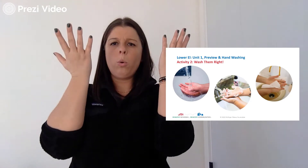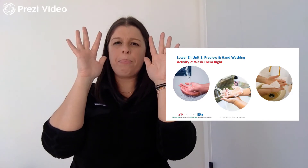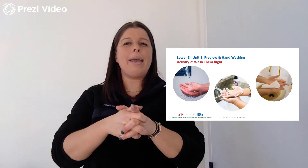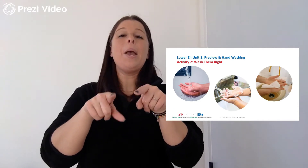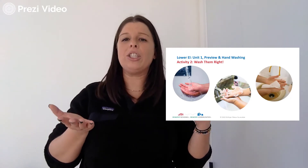Now we have soap all over our hands, but they're clean. Does anybody know how many seconds we're supposed to clean our hands for? Because we've got our nails and our hands and our wrists — what is the length of time that we're supposed to be washing our hands for? 10 seconds? 10 minutes? No, that sounds like a little too much. Here's a hint: it's the same amount of time as you would take to sing Happy Birthday or the ABCs. 20 seconds! You can also just count to 20. There are different ways to make sure that you're doing it for long enough.